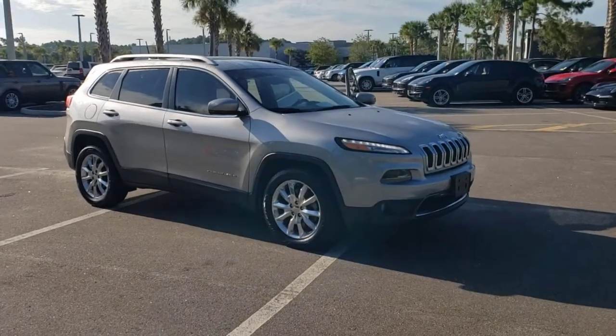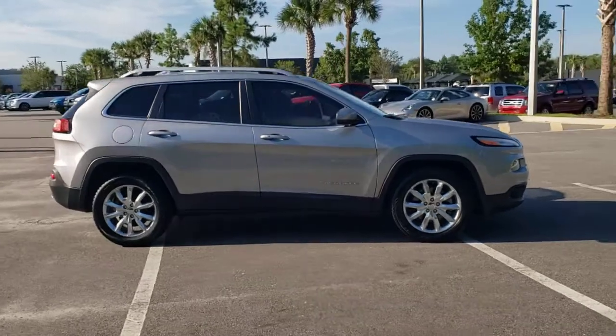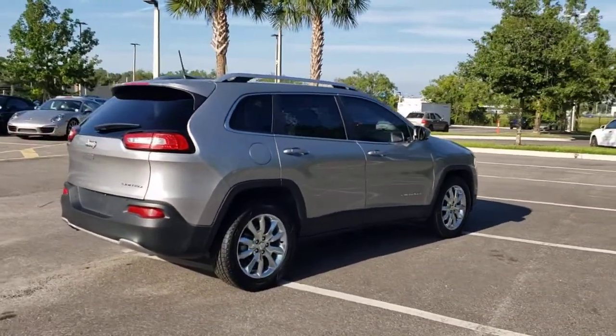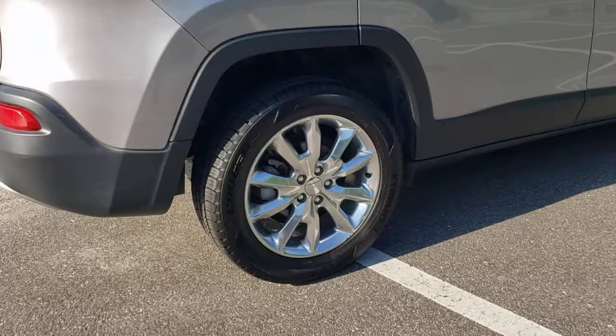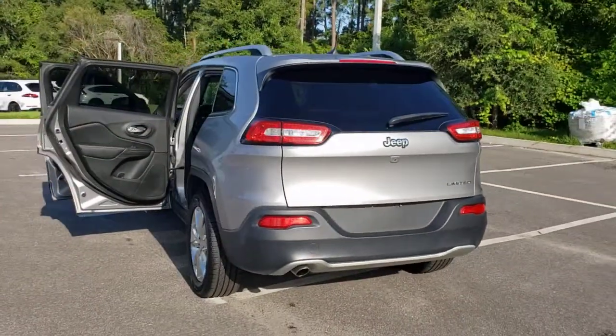Get into the 2017 Jeep Cherokee. With less than 90,000 miles on the odometer, this vehicle stands out from the rest. The Jeep Cherokee — the stylish mid-sized SUV with sleek lines, ample cargo capacity, rich interior appointments, and advanced technology that keeps you safe and secure.